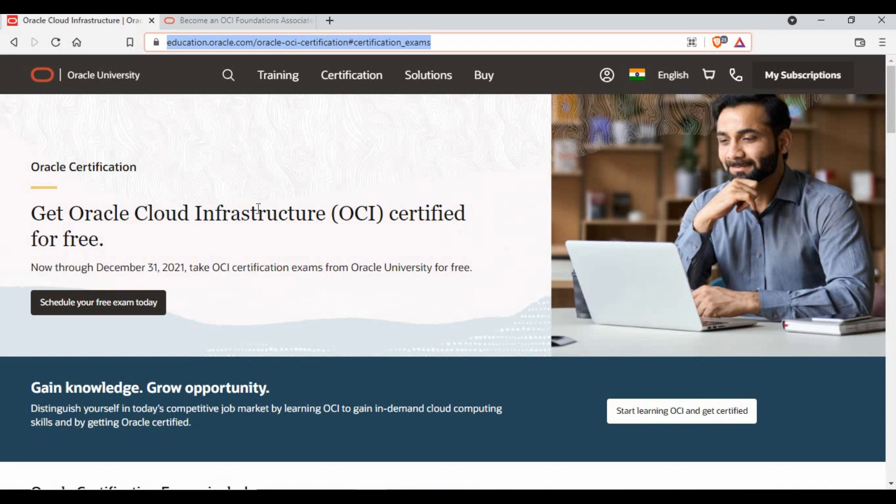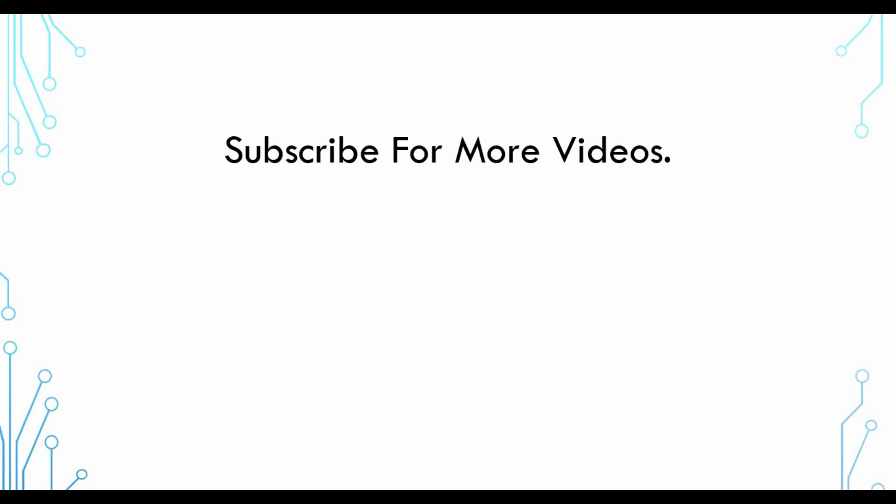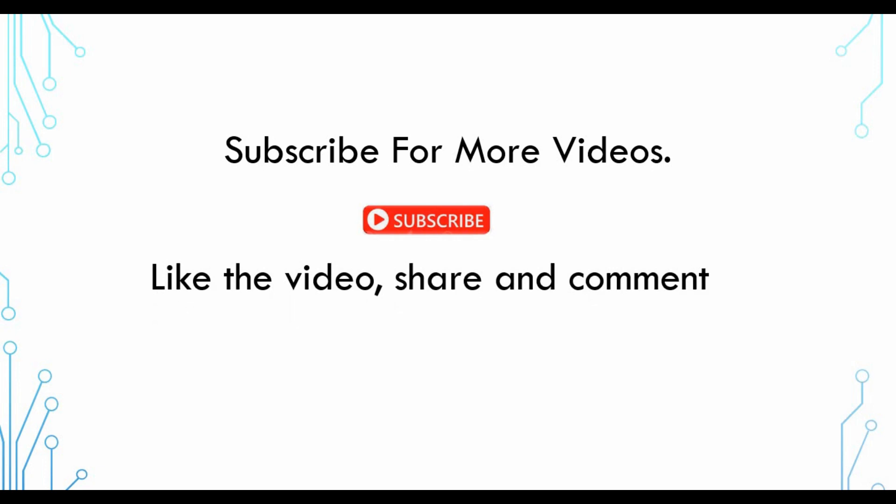Also share this with your colleagues, friends, students, or anyone not aware of this opportunity. That's all for this video. If you want to watch more videos, subscribe to my channel. If you're enjoying my content, give a thumbs up, share the video, and leave your feedback in the comment section — what you like, what you don't like — so I can improve and create videos based on your requests. Thank you for watching.